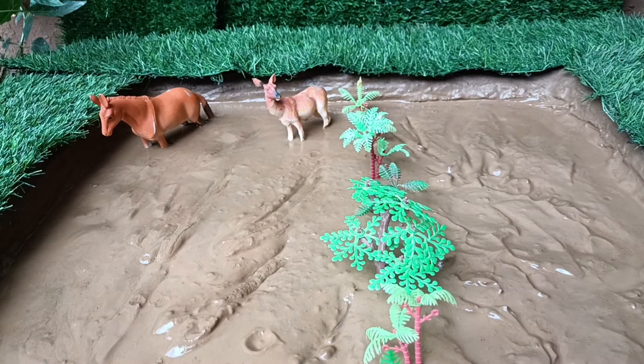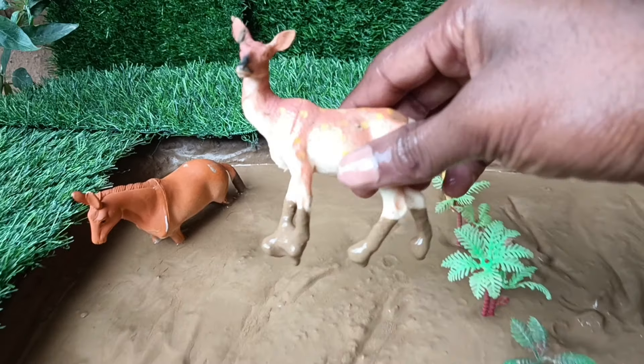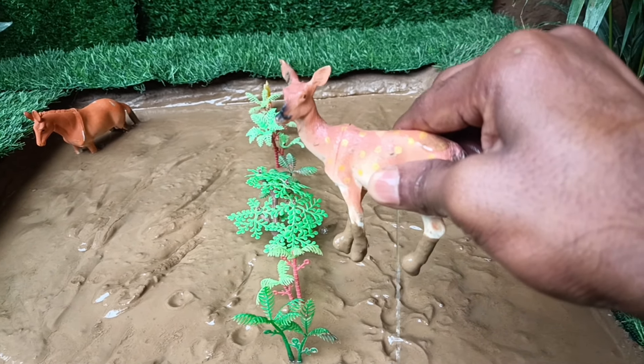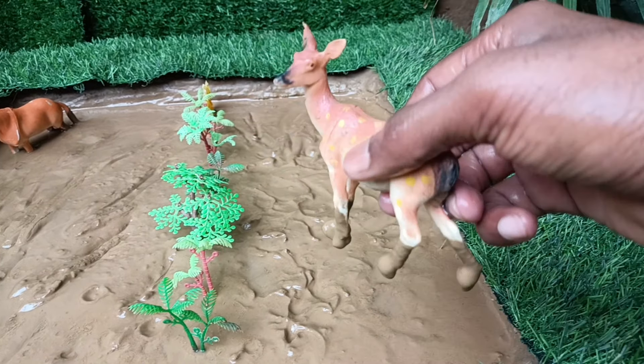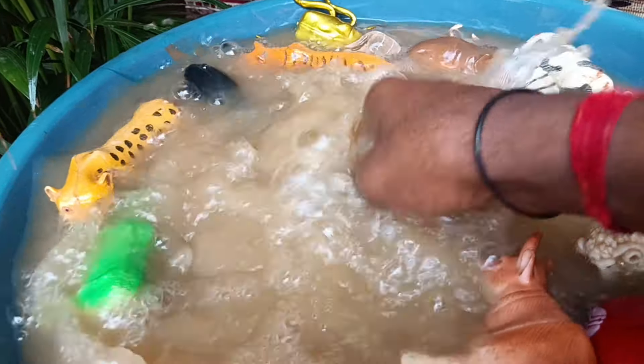Now we have the next wild animal, friends — the deer. Let's clean them out of this mud. Deer are not just graceful leapers. They have super ears that can pick up on the thinnest, faintest sounds. Their large ears can rotate around independently.